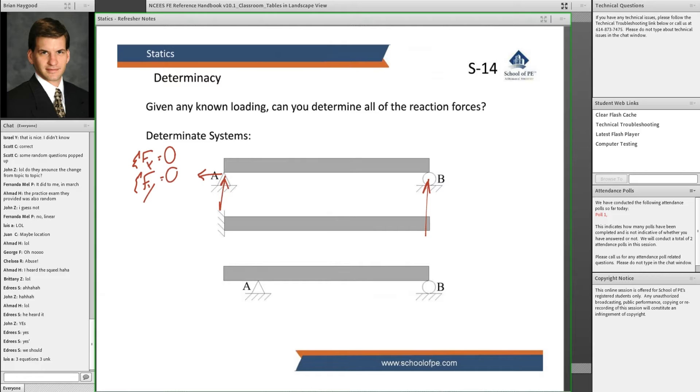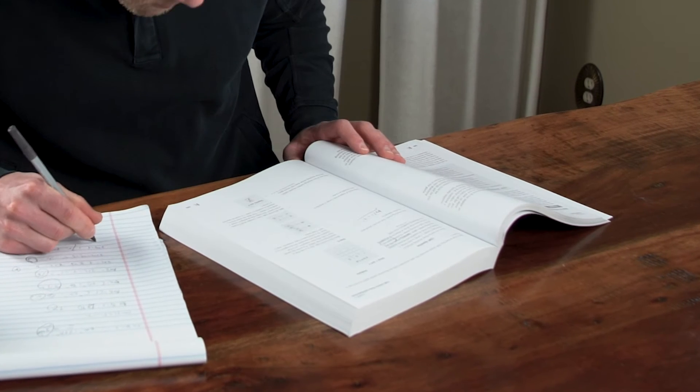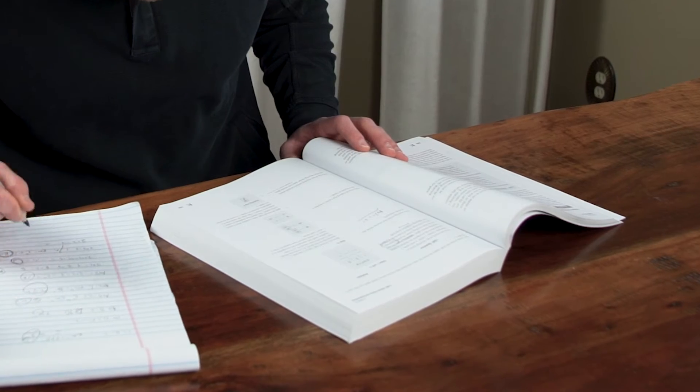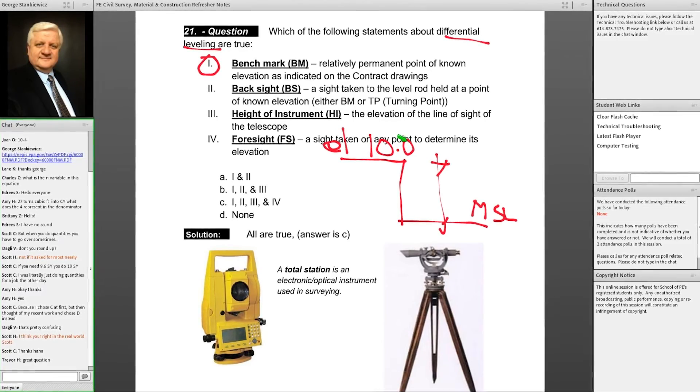Second, School of PE has some very good video lessons. In terms of format and production value, these videos aren't exactly jumping off the screen, but the content is very good — it's a classic and effective approach. And lastly, we think School of PE offers a really good written review guide. It's been updated for the changes to the PE civil exam, gives special test-taking strategies for the CBT format, covers all need-to-know information in a very efficient and streamlined manner, and integrates seamlessly with the digital portion of their course. That's why we have School of PE ranked number one.